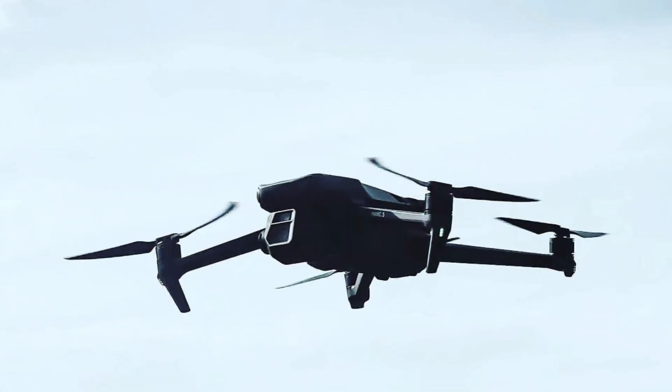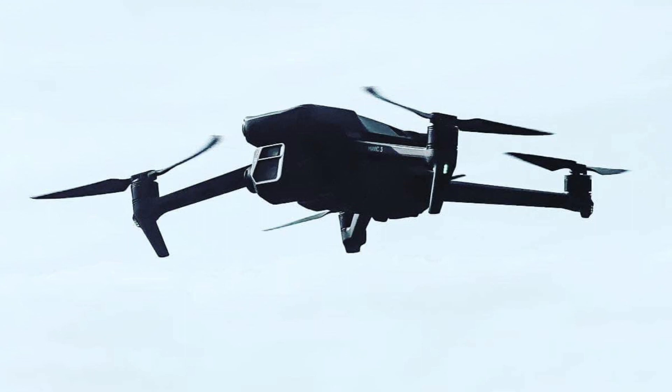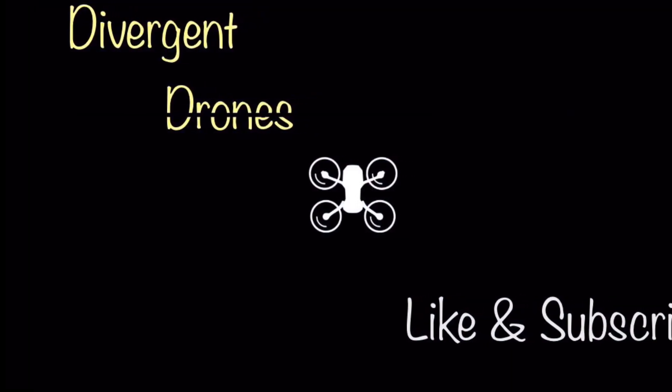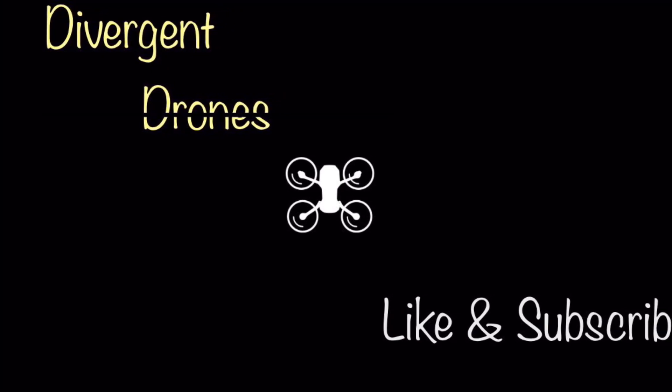Even before the update, this was a powerhouse of a drone and it's only going to get better over time. Stay tuned for more updates — I'm sure there's more to come. Thanks for watching and don't forget to like and subscribe.